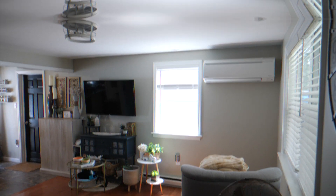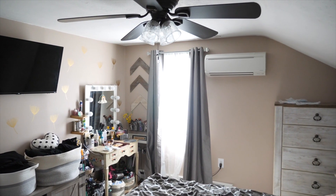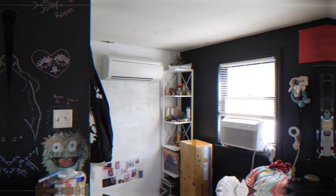One zone for the living room, one for the upstairs bedroom, and one for the third zone that was above the garage, which is her daughter's bedroom.